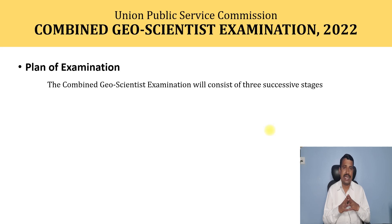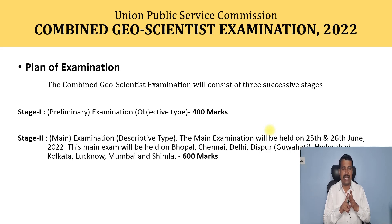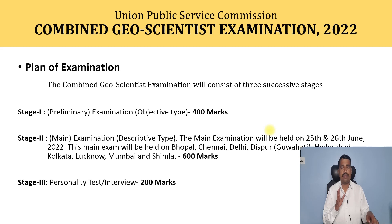The plan of examination: the Combined Geoscientist Examination will consist of three successive stages. The first stage is the preliminary examination, which is objective type with a total of 400 marks. The second stage is the main examination with descriptive type questions, to be held on 25th and 26th June 2022, at centres including Bhopal, Chennai, Delhi, Dispur, Hyderabad, Kolkata, Lucknow, Mumbai, and Shimla, for a total of 600 marks. The third stage is a personality test or interview for 200 marks. This is the overall plan of examination.